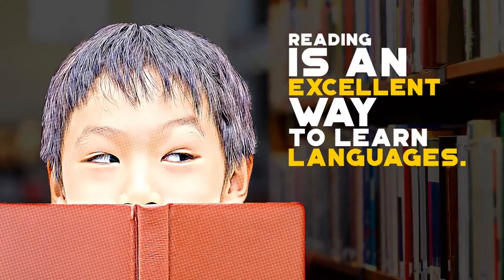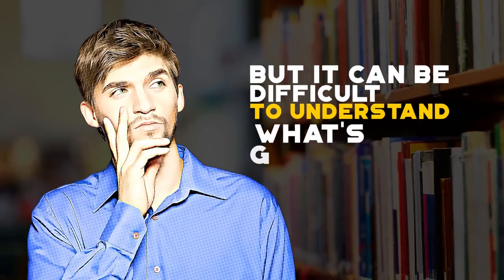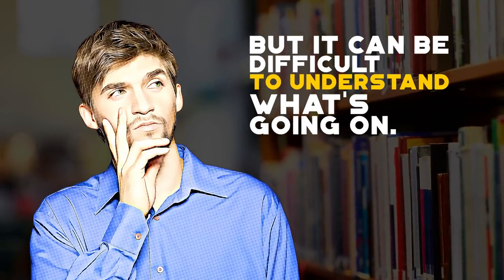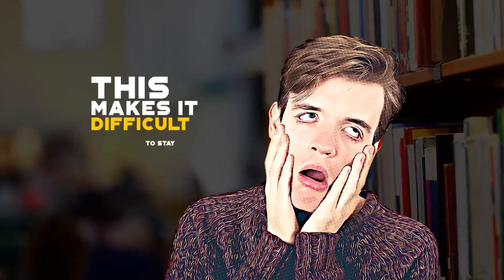Reading is an excellent way to create lots of input language learning in your routine. As a beginner, though, it can be difficult to understand what's going on without constantly looking for words in the dictionary. This makes it difficult to stay motivated.